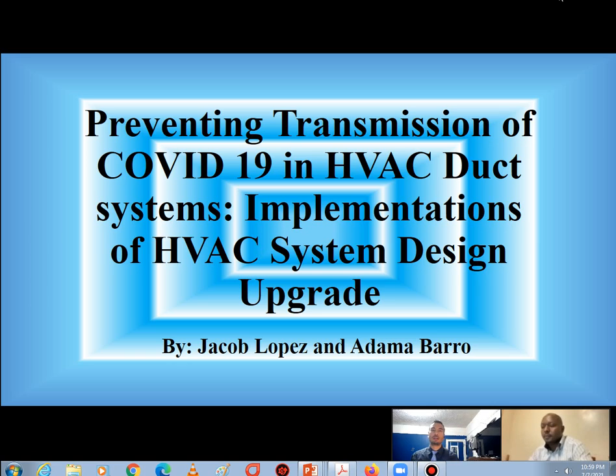I would like to give credit to Kelthal O'Toole, Matthew Quiñones, and Shireen Moore for collaborating in previous research. The title of our project is Preventing Transmission of COVID-19 in HVAC Systems: Implementation of HVAC Design Upgrade. And now my partner Adamo Barro will introduce the research.